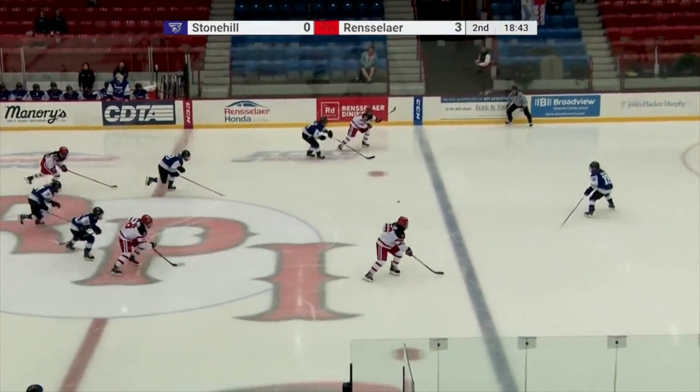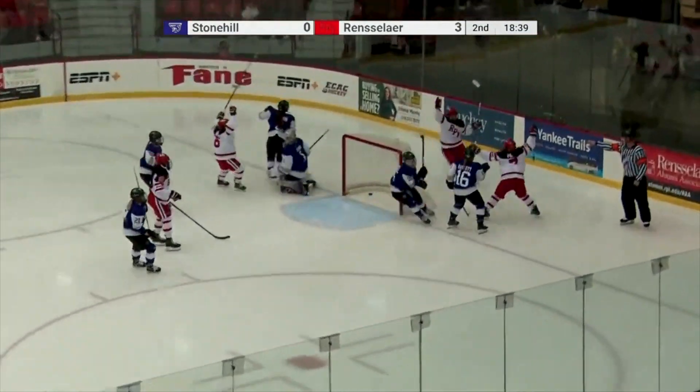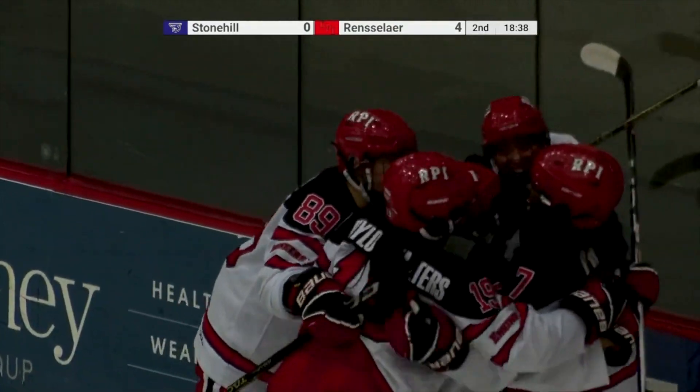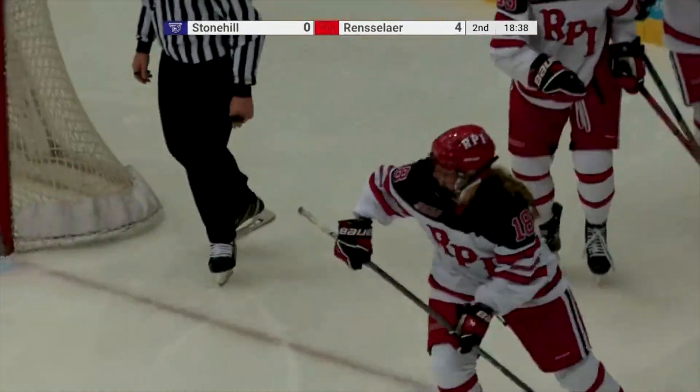Georgia Bailey will step in. Now a 2-on-1, a 2-on-2. Here is Phillips, she centers a pass — they score! What a feed from Naya Phillips, and Georgia Bailey's on the board. The Engineers off and running in the middle period.